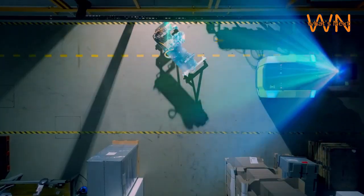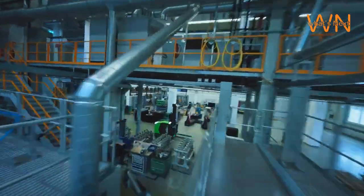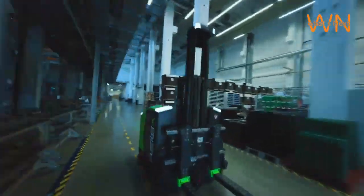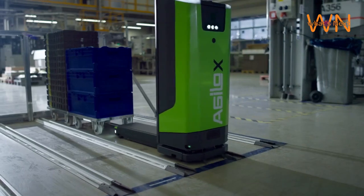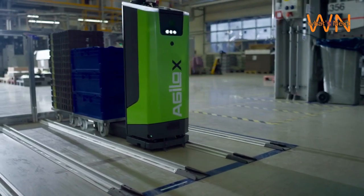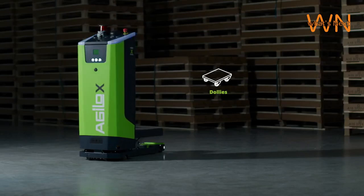Safety is paramount when it comes to autonomous robots, and Agilox takes it seriously. Agilox robots are designed with safety in mind. They can detect obstacles, humans, or other objects and navigate around them, ensuring a secure working environment. This makes them suitable for deployment in busy and dynamic environments.